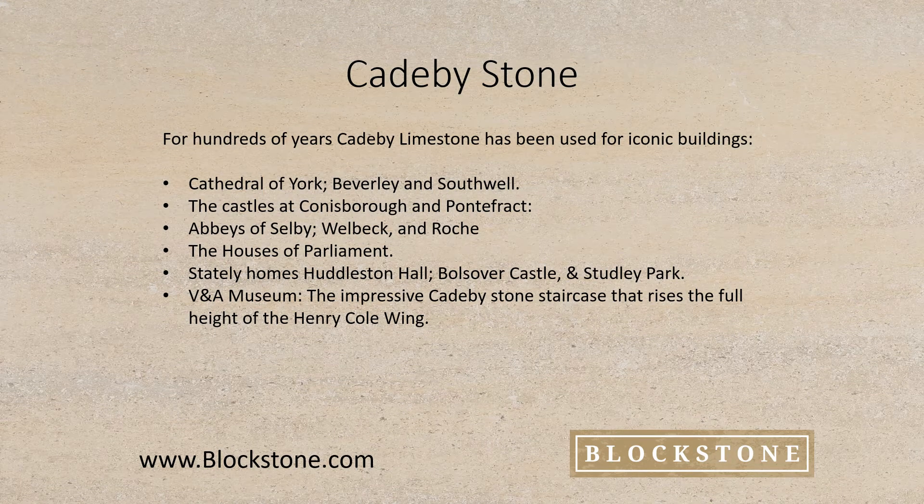For hundreds of years, KB Limestone has been used for iconic buildings such as the Cathedral Churches of York, Beverley and Southwell, castles at Conisborough and Pontefract, various abbeys including Selby, Thornton, Welbeck and Roach, as well as the Houses of Parliament.